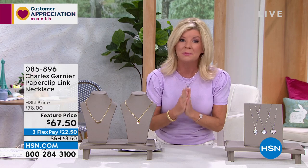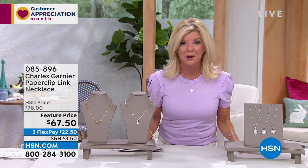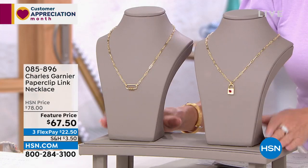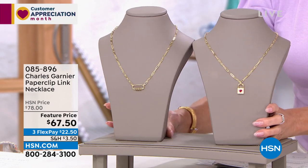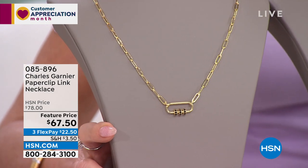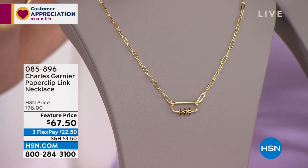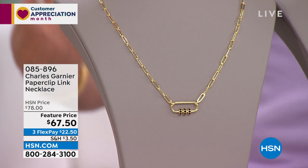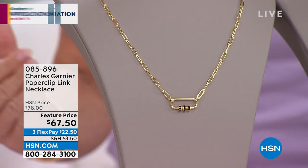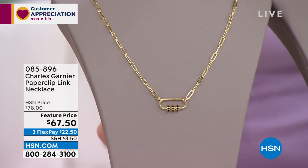Let me give you a little sneak peek at some of our brand new pieces. We'd love to hear from you if you're familiar with Charles Garnier jewelry. This is what we're calling the paperclip collection, and it's interesting — as I was reading through the history, this is where the original paperclip, as we know it, became the number one most popular link in all of chains right now. You're going to hear the story of that inspiration out of France, where it originated.